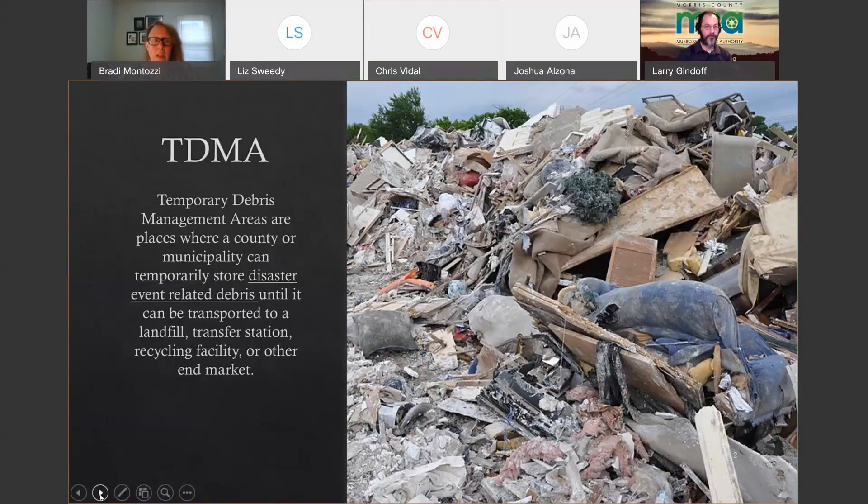In Morris County, there are two county sites and six municipalities with approved TDMAs. If your municipality had a site during Superstorm Sandy, be aware that unless you've applied again for permanent approval, those Sandy-era sites can no longer be used. You need to submit a new application.